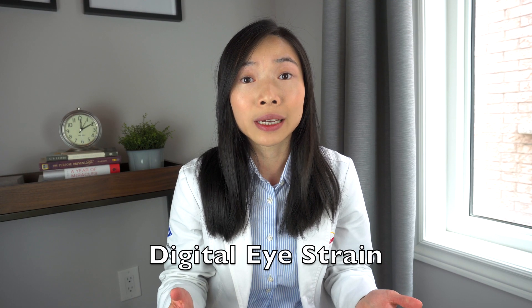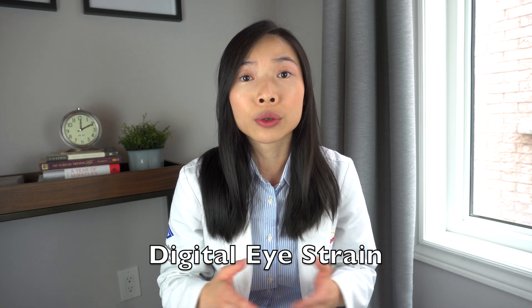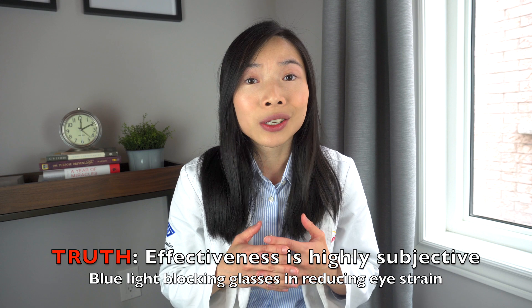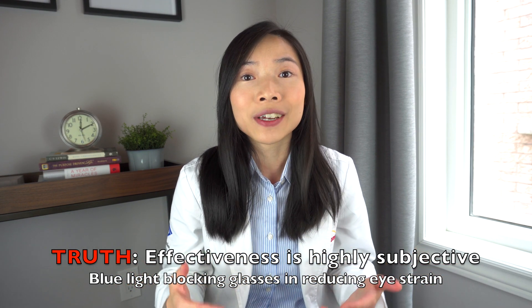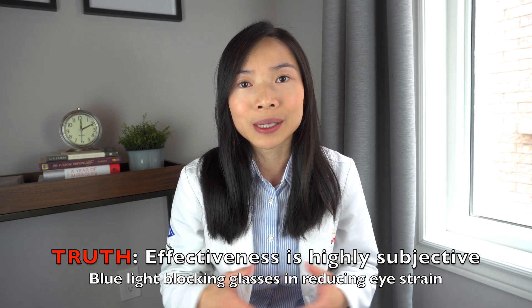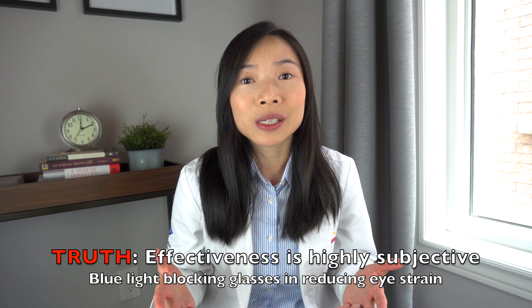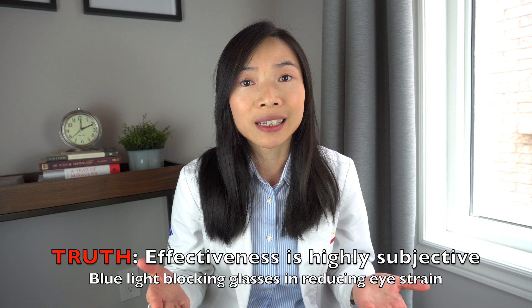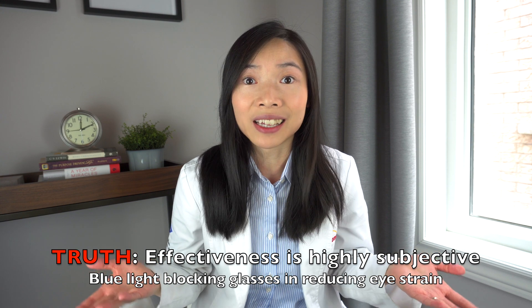Digital eye strain encompasses symptoms such as tired sore eyes, headaches, and trouble focusing with overuse of digital screens. Do blue light blocking glasses reduce these symptoms? This is probably the most controversial of the three claims, because although there is no scientific evidence to back this claim, there are those who tried it and feel that it significantly reduces their symptoms. If you fit in this category, continue using them, because the effect on reducing digital eye strain symptoms seems to be highly subjective.